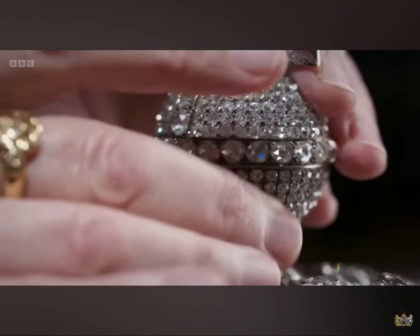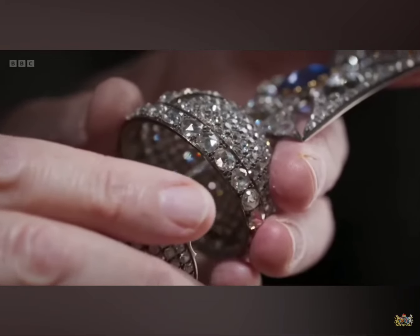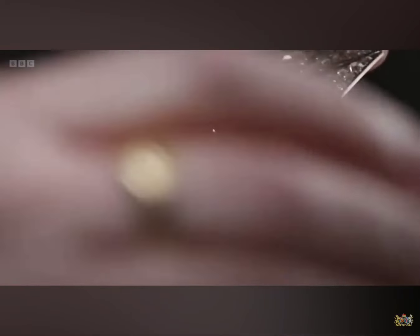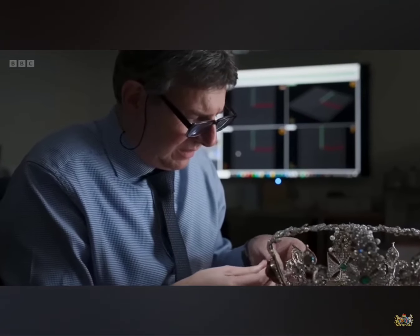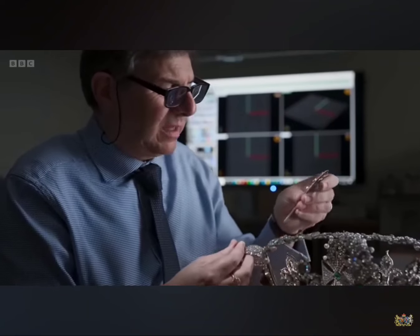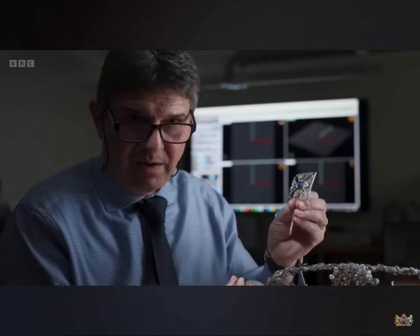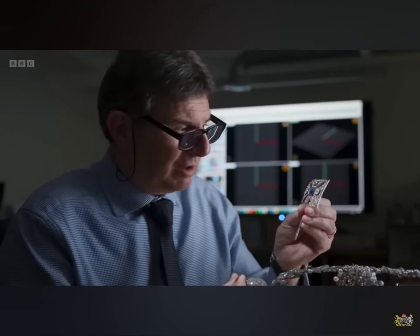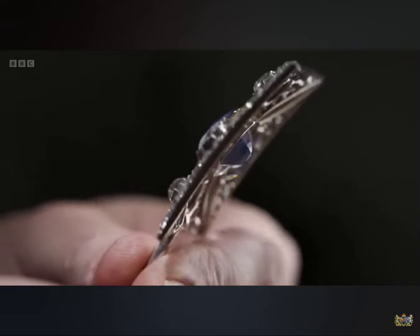The cross pattée holds one of the most famous sapphires in the world, dating back to 1066 — the St Edward's Sapphire. The legend has it that it was worn by Edward the Confessor, and when they opened his coffin as he was being interred at Westminster, he was still wearing this sapphire as a ring. Incredibly, it has found its way into our Imperial State Crown.